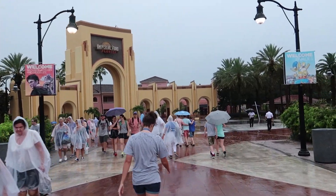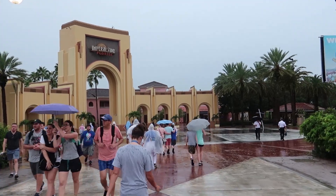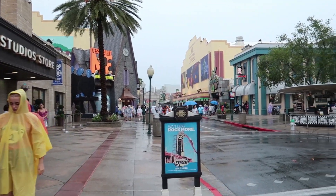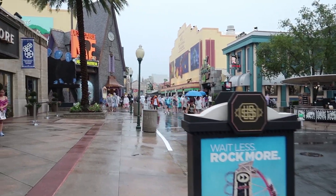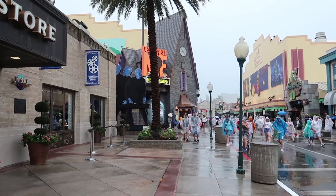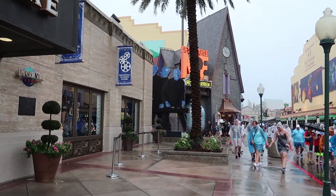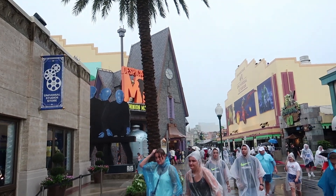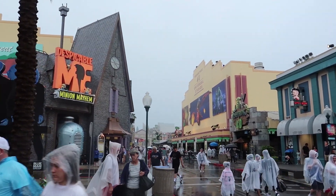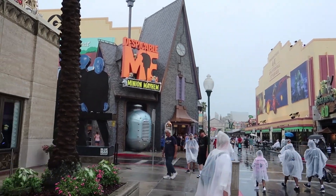Let's head on in and see what there is. One of the only benefits of the rain — it may not be very busy, so maybe we'll be able to get on and do a lot of things this evening. Finally in, and it's still kind of raining — light but very heavy drops, very big drops. You can tell it is not busy, because Despicable Me Minion Mayhem is only 30 minutes, which at this time of day on a normal day would be probably an hour, hour and a half.